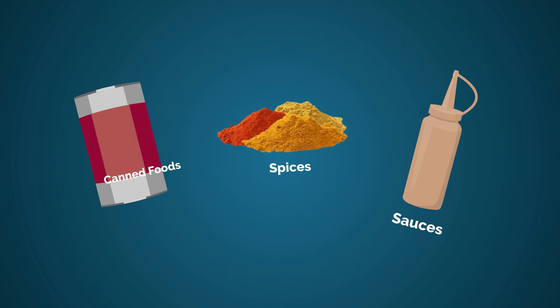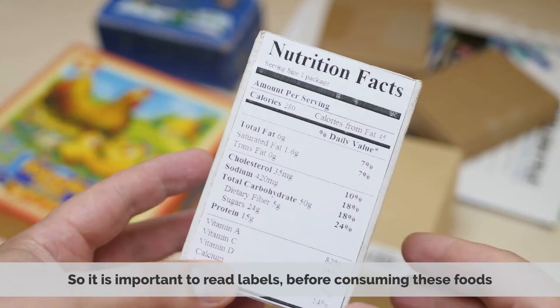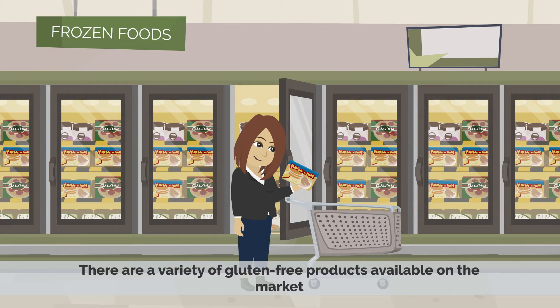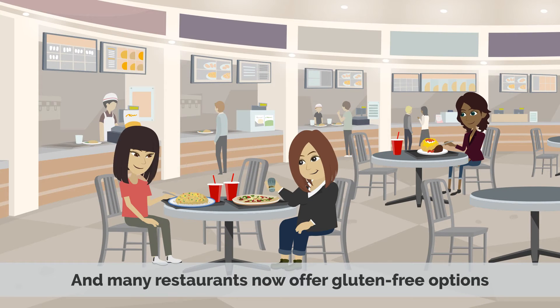Also, some canned goods, spices, and sauces contain gluten, so it is important to read labels before consuming these foods. There are a variety of gluten-free products available on the market, and many restaurants now offer gluten-free options.